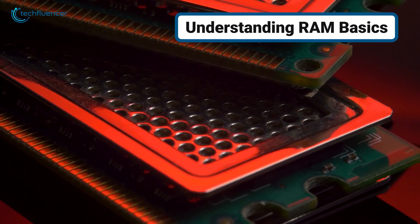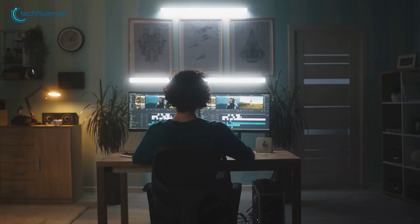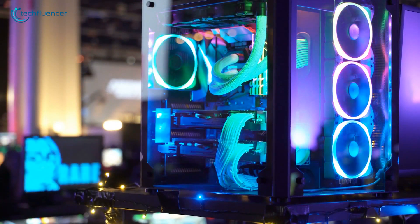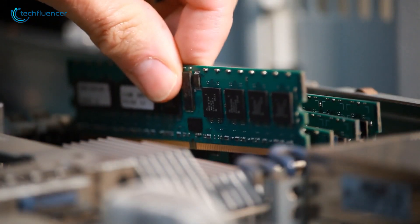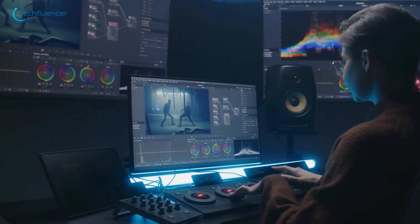RAM works as your computer's workspace. Think of RAM as your computer's short-term memory — it's like a desk where you keep all the things you're currently working on. The bigger your desk, the more stuff you can work with at once. When you open a program or file, your computer places it on this desk for quick access. That's why having enough RAM is so important: it lets you work with more things at the same time without slowing down.